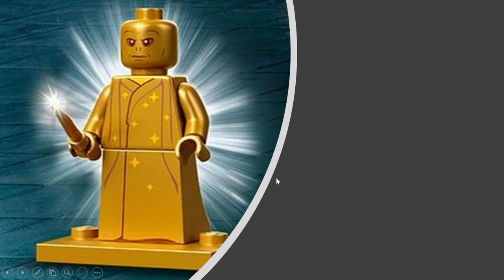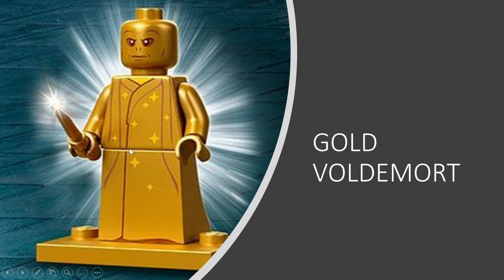Next up is Goldie Voldy, the man himself — Golden Voldemort. He looks amazing. This is obviously his CMF version from the Deathly Hallows and he looks really cool. I think the gold will look amazing on characters wearing fancy robes. He is coming in set 76389, Harry Potter and the Chamber of Secrets.